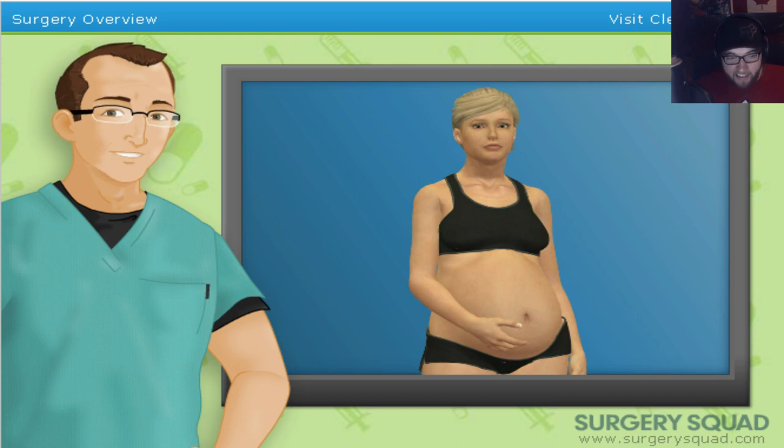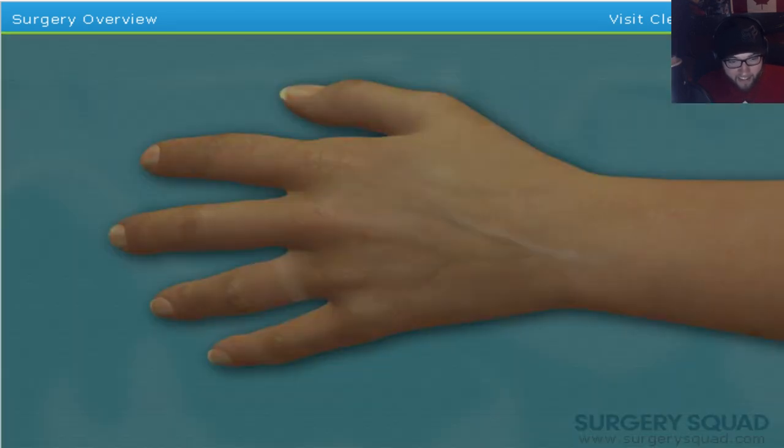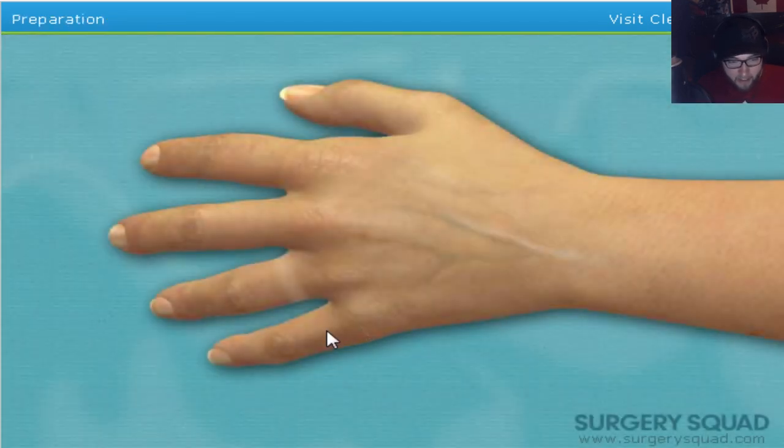This is not lucky, dude. If you're having a C-section, you are not lucky, Dr. Jeff. I'm sorry. That is a very realistic hand — wow, it's even got a tan where a ring was. I think that is a real hand. Oh god, I'm scared.